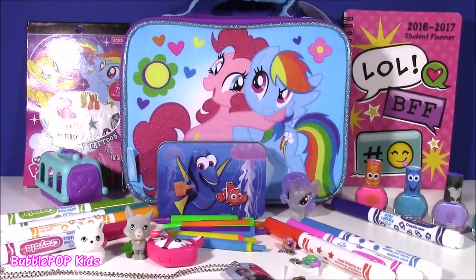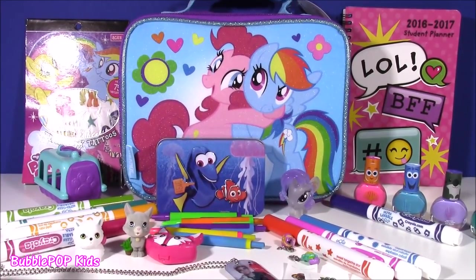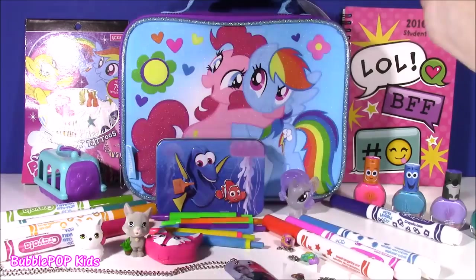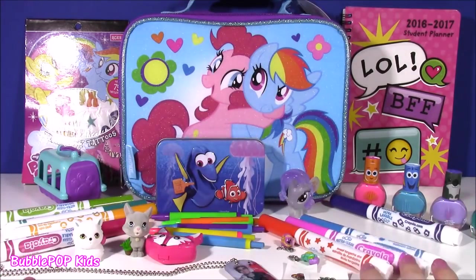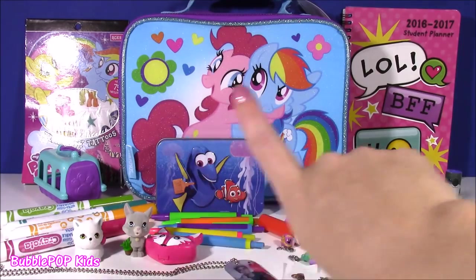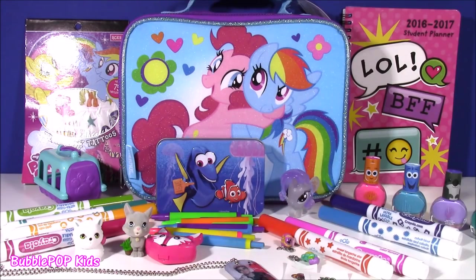And we did it! We made it through that mega haul of all these cute back-to-school things in our MLP bag, and I loved every single thing. Probably my favorite was this little planner — it's so cute for school. I love the tattoos, the little markers, everything. We are going to have so many more fun videos coming up on Bubble Pop Kids. You can click this big red subscribe button here and subscribe to our channel. Have a great day — bye!